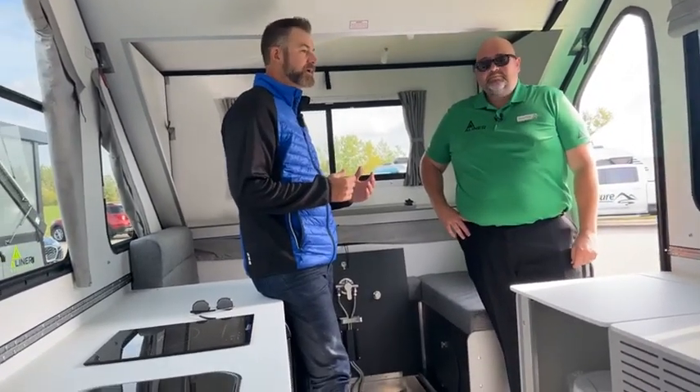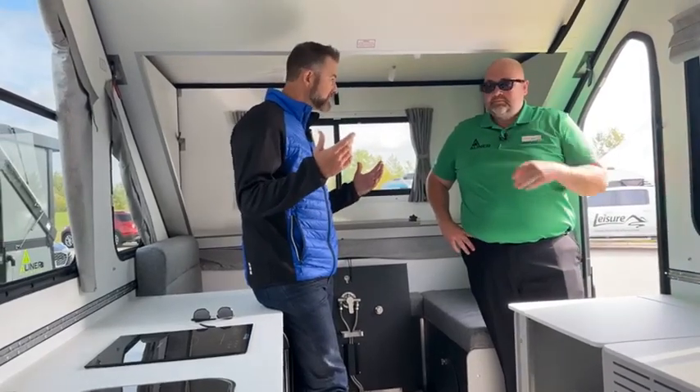A-Liner's customers go across the board — some spend most of their time in campgrounds, while others go fully off-grid. The high-altitude campers in Colorado go up to 10,000 feet and send pictures of their A-Liners covered in two feet of snow. They've got everybody from campground users to people dragging them to Alaska.